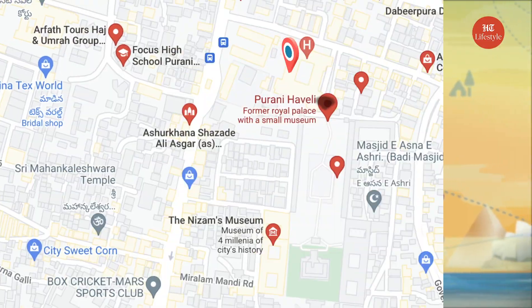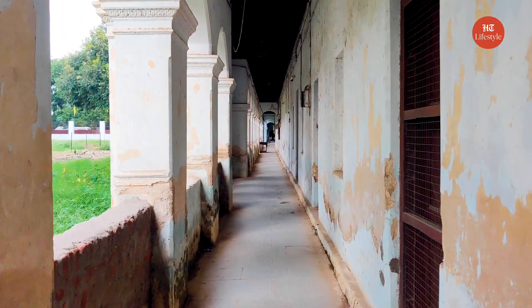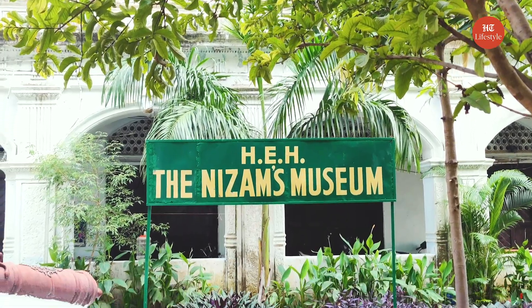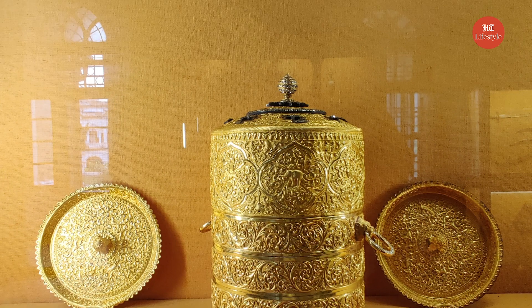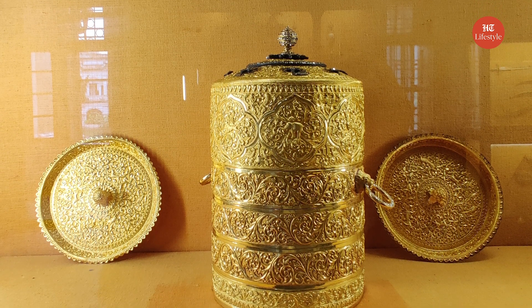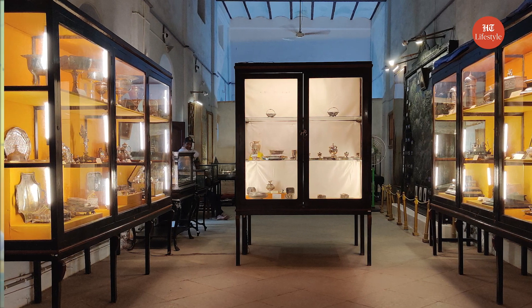Purani Haveli: Also known as Haveli Khadim, Purani Haveli features a 240-foot-long wooden chamber with 140 walk-in closets, making it the world's largest wardrobe. It has a museum consisting of a marvellous collection of keepsakes, presents, souvenirs, and miniatures presented to Mir Mahbub Ali Khan, the 6th Nizam of Hyderabad. Some notable items include a gold tiffin box completed with diamonds, gold and diamond-studded daggers, a painting of Mir Osman Ali Khan, silver coffee cups studded with diamonds, and several silver filigree elements.